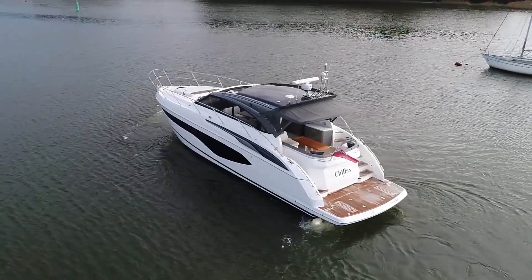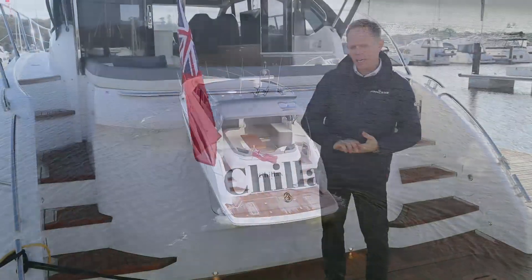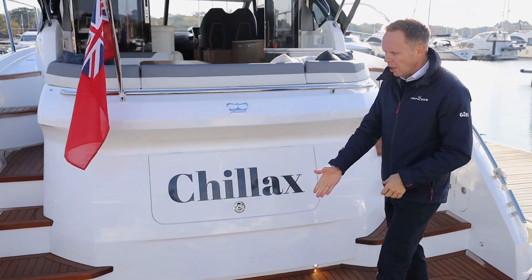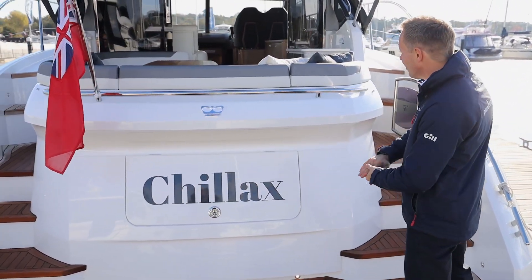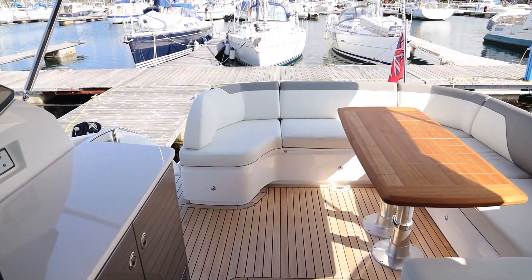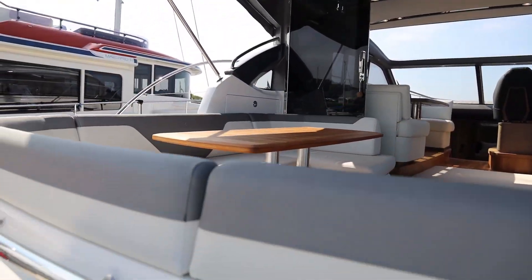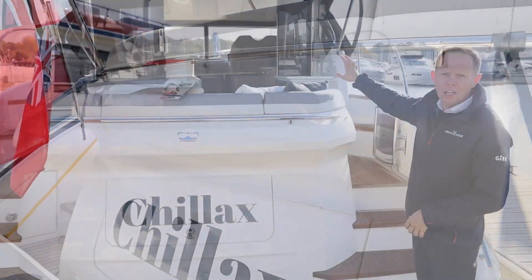This V50 is just a little over a year old with 140 engine hours. She benefits from the high-low platform, and as the deck version, this boat also has the patio door arrangement. We have a lovely cockpit area here with an enclosed saloon and an opening hardtop.